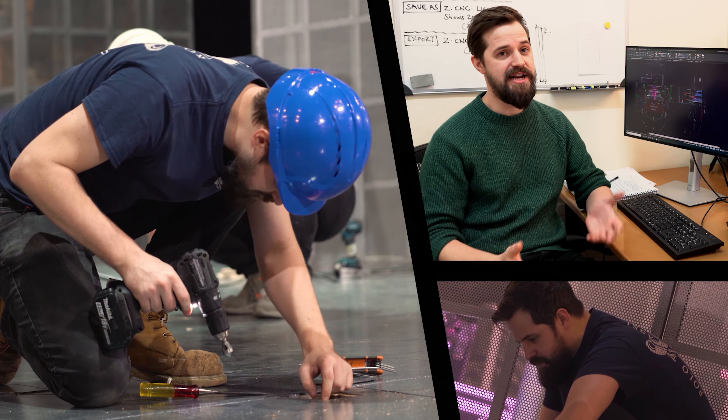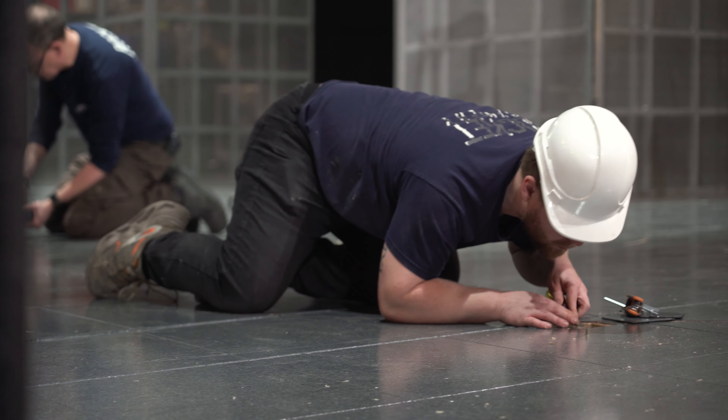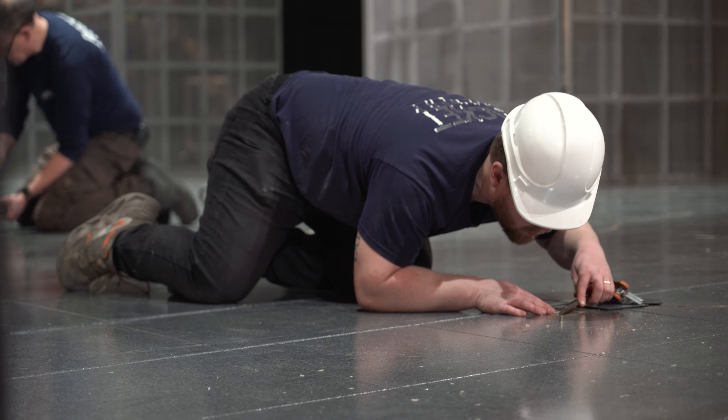My name is James Donnelly and I'm the Playhouse's trainee draftsperson. I primarily have been working on the floor and the main scenic elements — we refer to them as the towers.